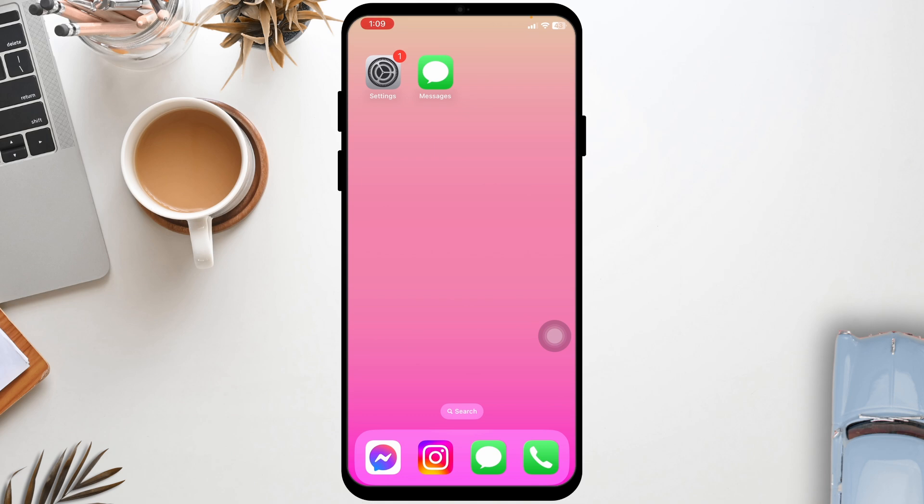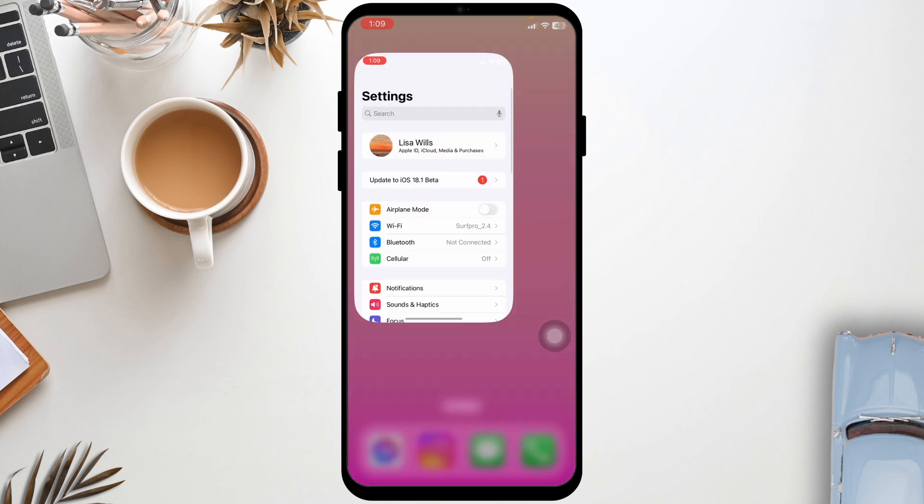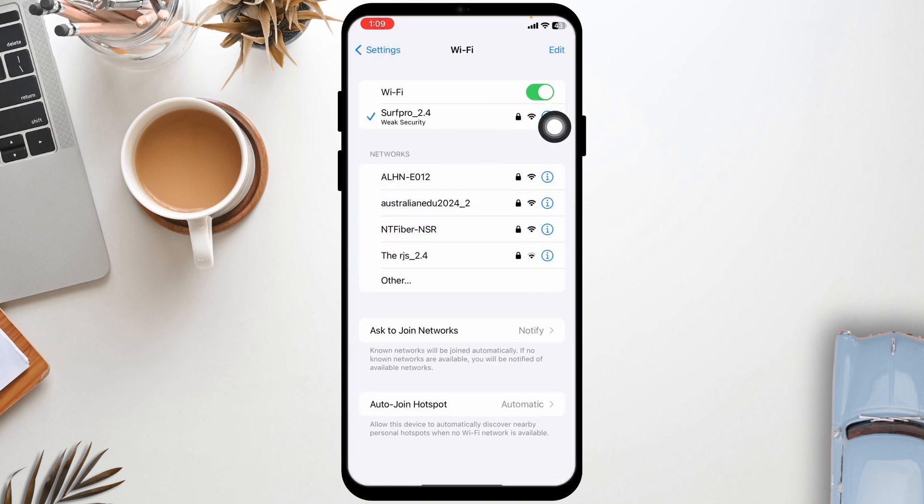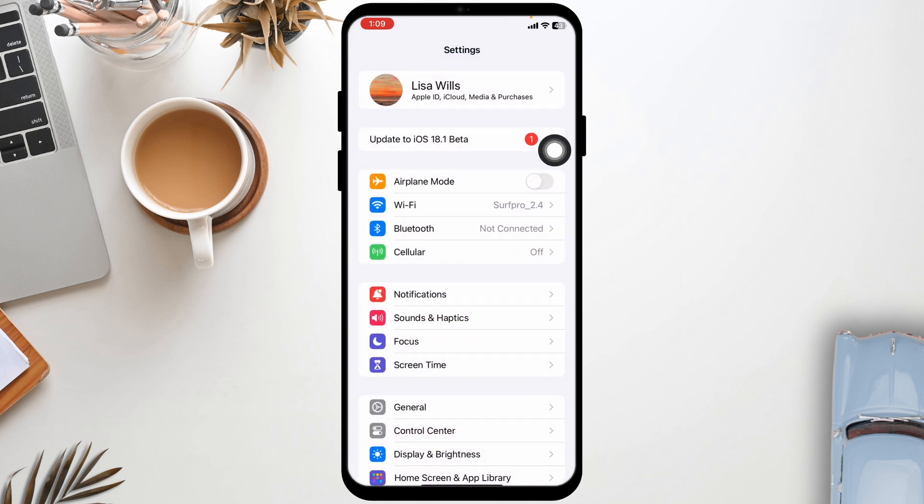Ensure that you have a stable and working internet connection. For that, you can launch your settings, then navigate to the option of Wi-Fi, click on the Wi-Fi network you are connected to, and forget this network.